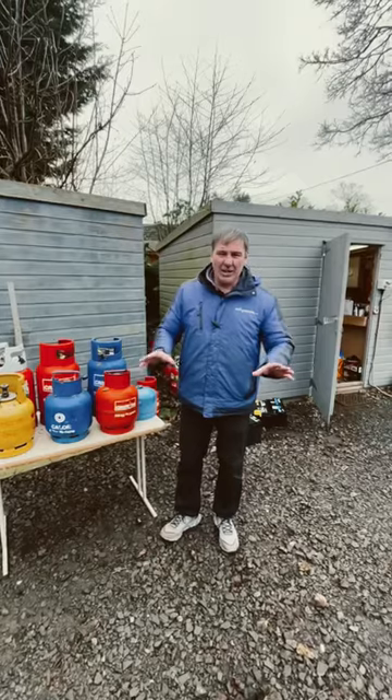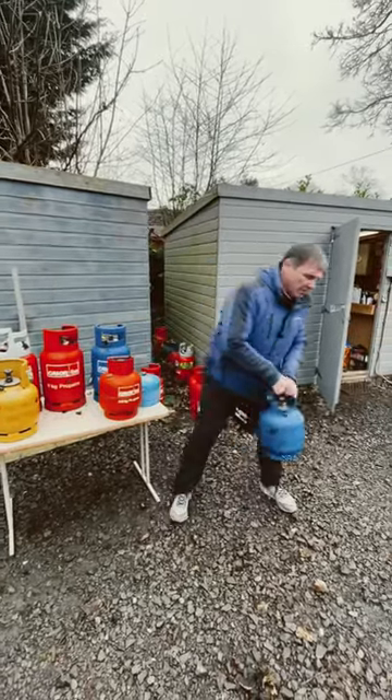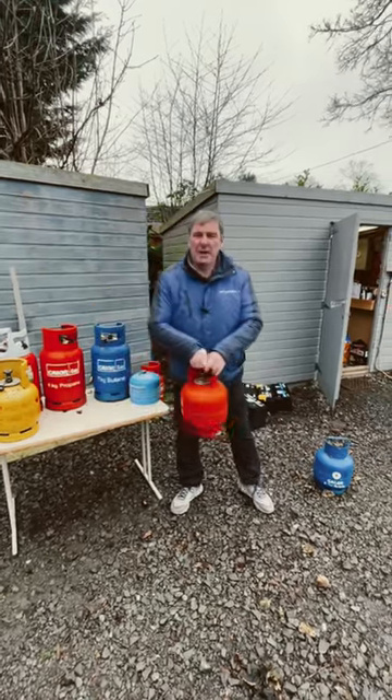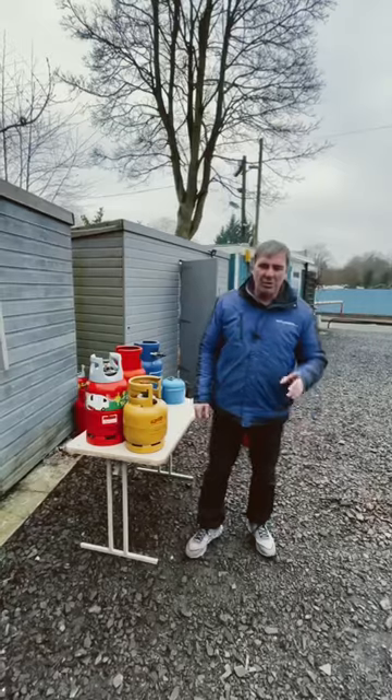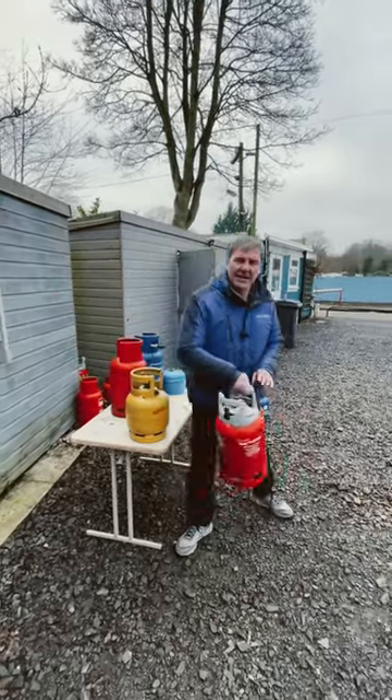From the first of February, if you're using Calor Gas, Calor are discontinuing their 4.5 kg butane bottles, 3.9 kg propane bottles, and as you're well aware, they've also discontinued Calor Light bottles.